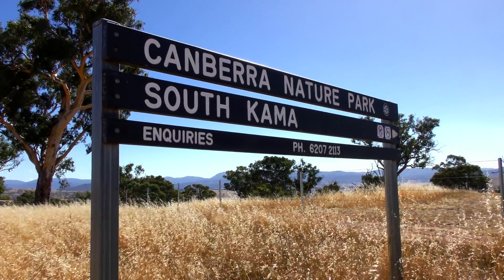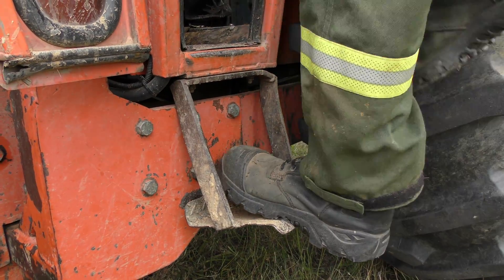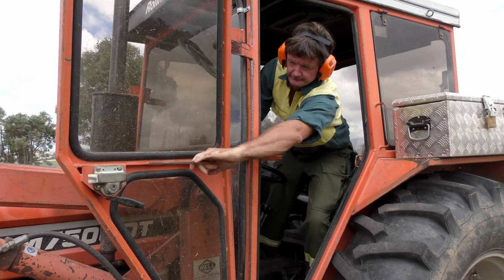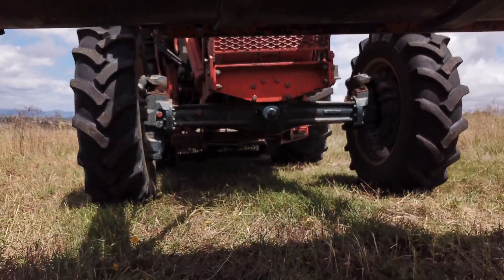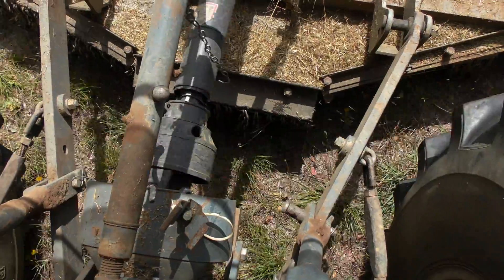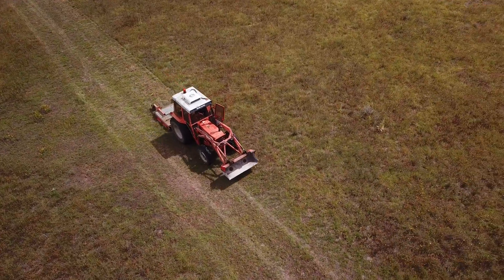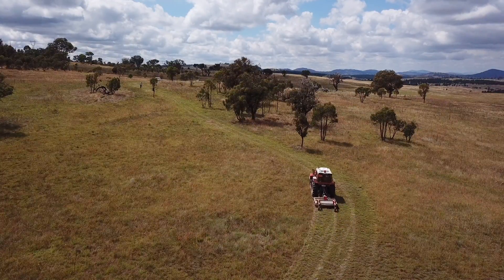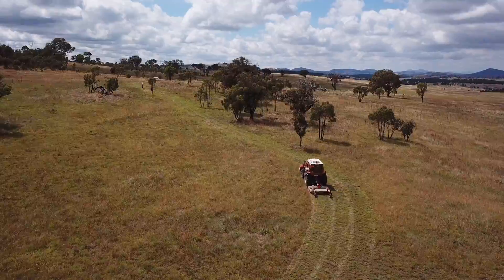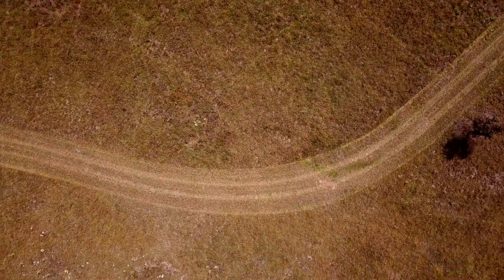In Canberra nature reserves, mowing is conducted along tracks to maintain access for management vehicles and for the creation of fire breaks. Unlike in many urban areas and roadsides, mowing in the nature reserve is undertaken following strict vehicle hygiene protocol, and as a result the risk of introducing or spreading weeds has been drastically reduced. Despite the risk caused by mowing, Richard couldn't help but notice the presence of an amazing array of plant species in these mowed tracks.